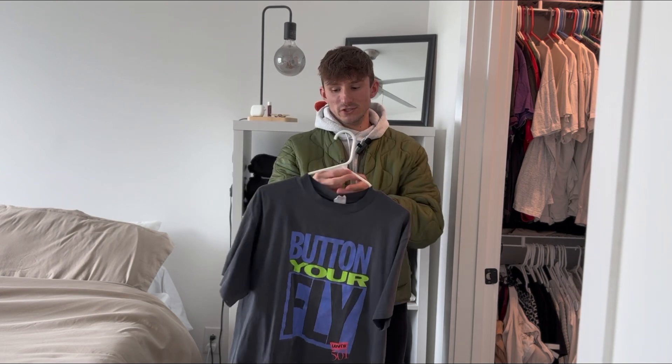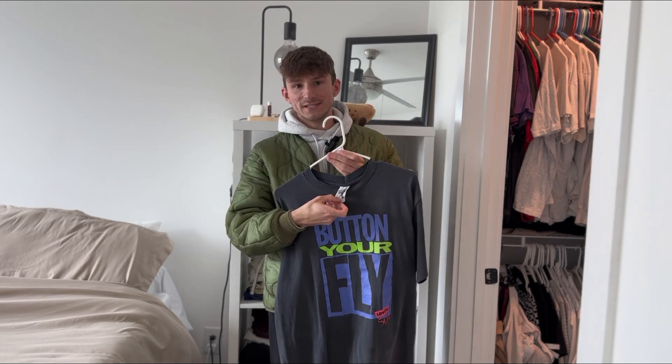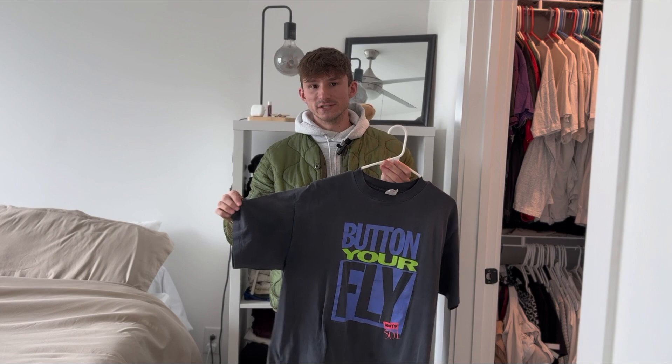If you're into vintage tees I'm sure you've seen this one before — it's a Levi's 501 jeans promo t-shirt, just says 'Button Your Fly.' Nice faded wash to it, on the Street Tee tag, size large, single stitch.